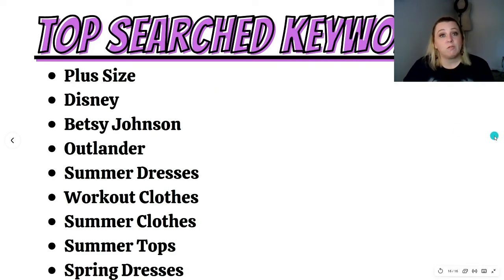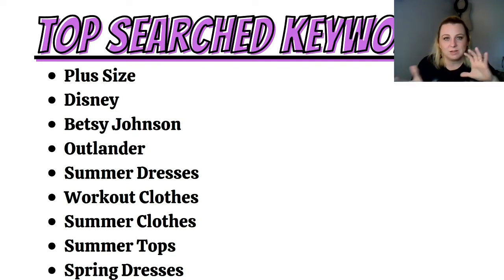The top overall search keywords for Torrid in March 2021 were: plus size, Disney, Betsey Johnson — who they just did a collab with — Outlander, which is very popular right now, summer dresses, workout clothes, summer clothes, summer tops, and spring dresses. Those were the top searched keywords besides the specific clothing categories I mentioned for the last 30 days.